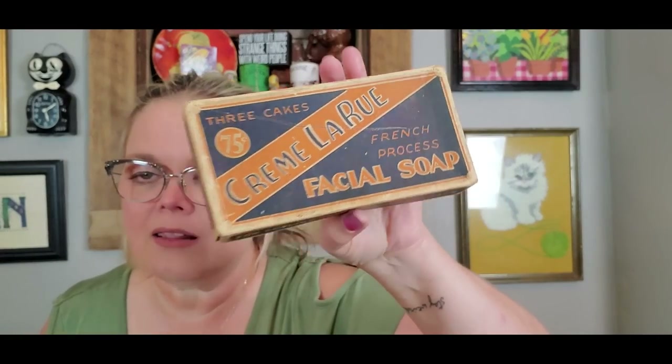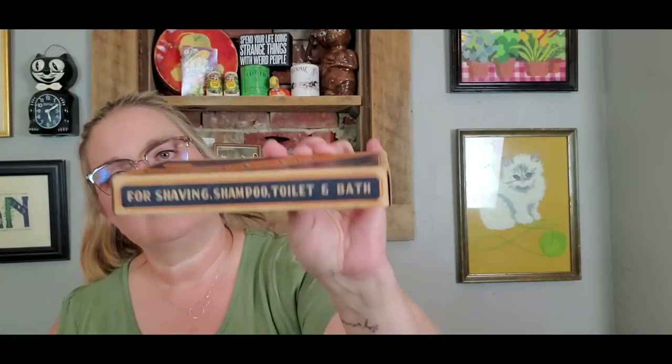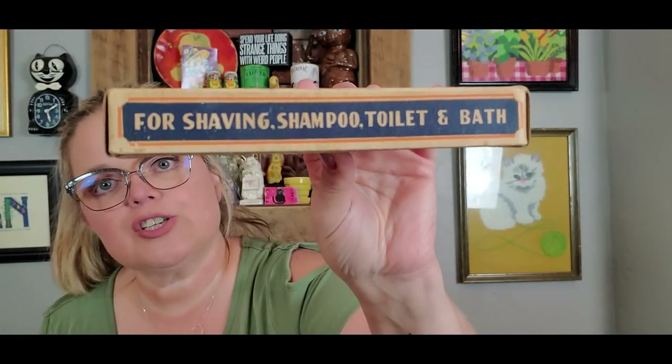I also got this for $3 and it's really pretty neat. It is Creme La Rue French Process Facial Soap — for shaving, shampoo, toilet, and bath. It does it all. I like this vintage advertisement. It says 'Perfection in toilet soap.' These are great little accents to add to a bathroom shelf. I'm not going to keep this one though — it will be available in a live sale very soon.